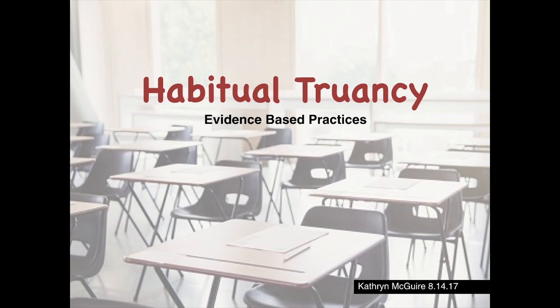This is Katie McGuire and I'm presenting on habitual truancy and evidence-based practices.